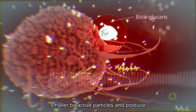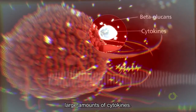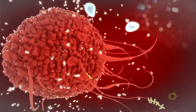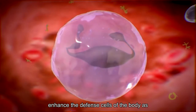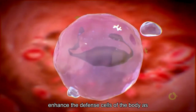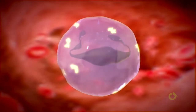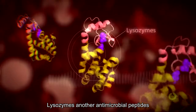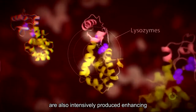Macrophages break down the beta-glucan molecules into smaller, bioactive particles and produce large amounts of cytokines. Beta-glucans and cytokines activate and enhance the defense cells of the body as a whole. Lysozymes and other antimicrobial peptides are also intensively produced, enhancing the natural body defense potential.